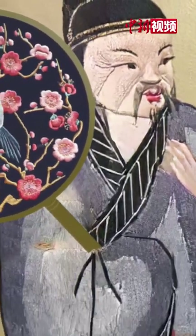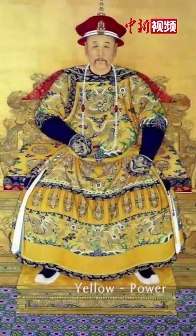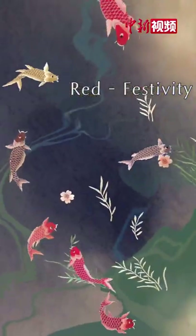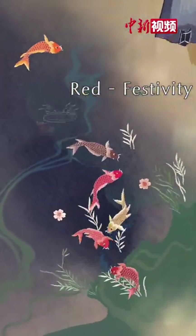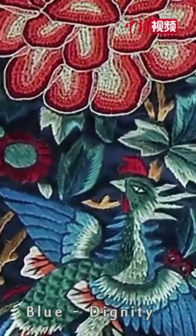Different colours of the embroidery have different symbolic meanings. Yellow represents the emperor's supreme power. Red is festive and auspicious, whereas blue symbolizes elegance and dignity.